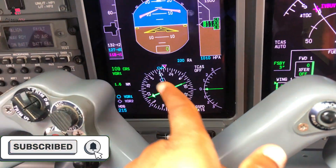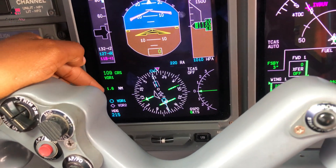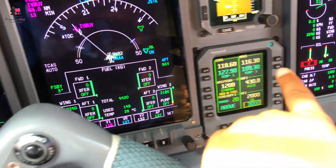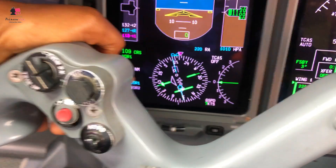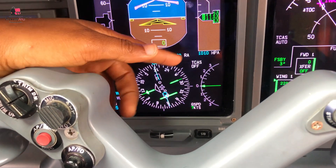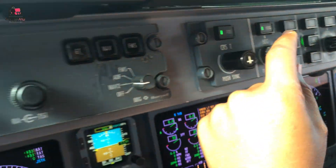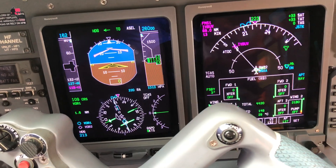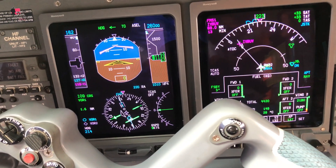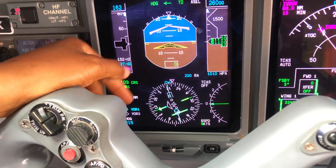Next you have the course - the course here is the final approach course for the destination we are going to. And this is the distance from the current VOR, and the frequency set here. You have your VOR 1 and VOR 2, which are the blue and white needles, and the heading bug. When I turn it, it changes to a different heading - I'm going back to heading 215. Heading 215 is now set.